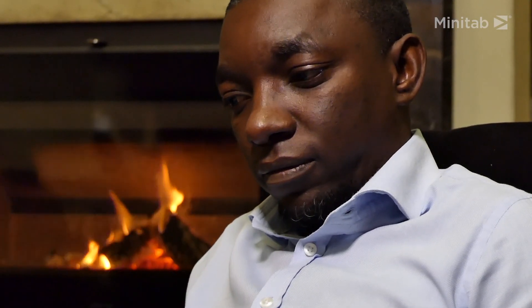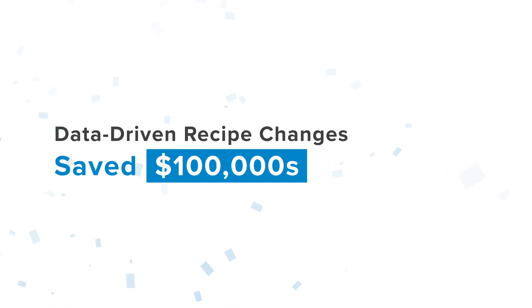We also worked on the recipe formulation to pick the one that works best for us, and that change saved the company quite a few million rand, which is a couple of hundred thousand US dollars — so that was a really good project.